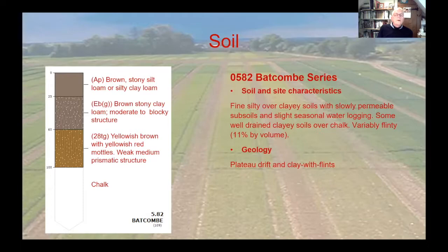The soil of Rothamsted is a Batcombe series - a fine silty clay over slowly permeable subsoil, sitting on top of chalk which is about one and a half to two meters down. There's about 11% stones by volume, which when you're trying to take samples is a big deal and certainly stops you using the penetrometer. Geologically it's a plateau drift and clay with flints.